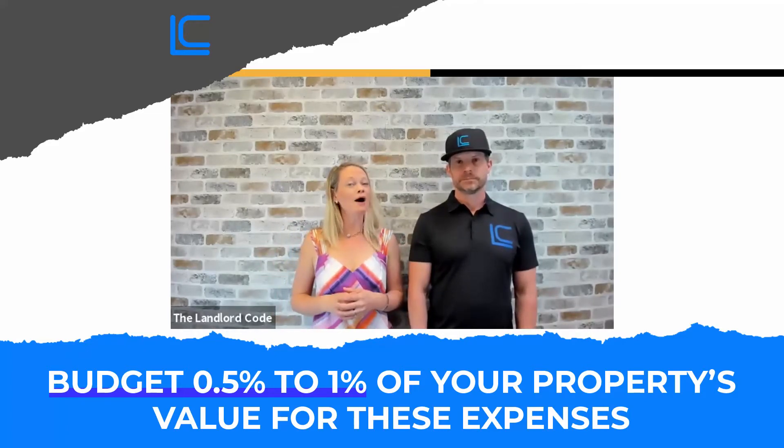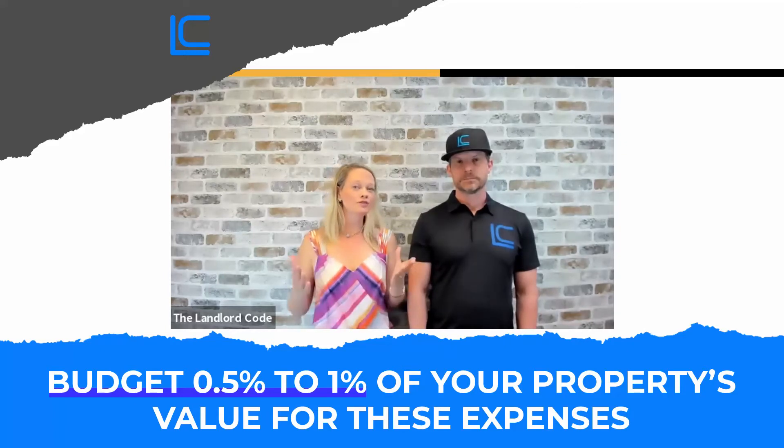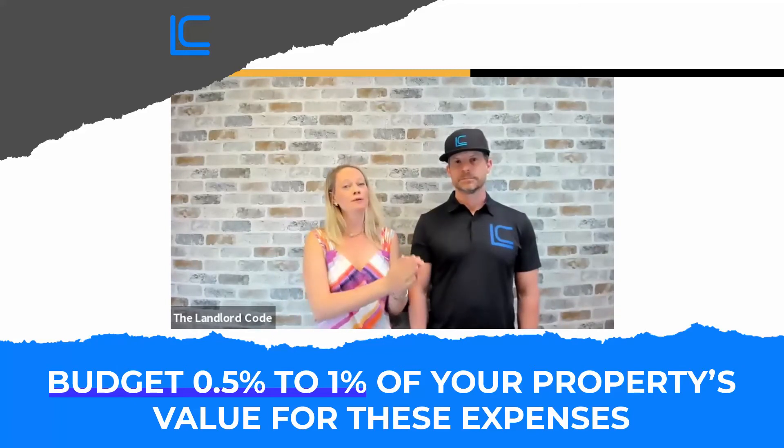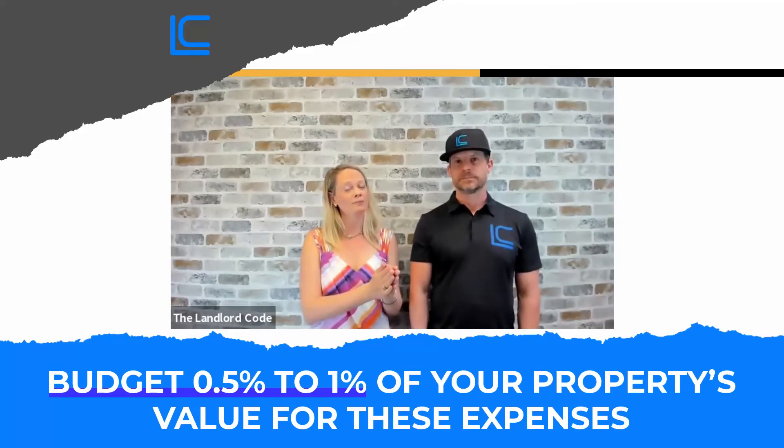And what it came out to is about half a percent. So the rule of thumb we're putting out there is: if you own a property that's $500,000 or less, then you're probably closer to that half a percent of your property's value annually to be budgeted for repairs and capex.